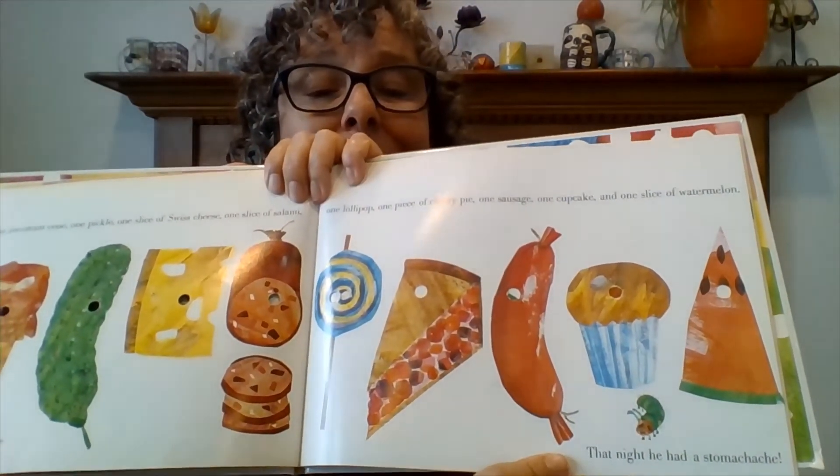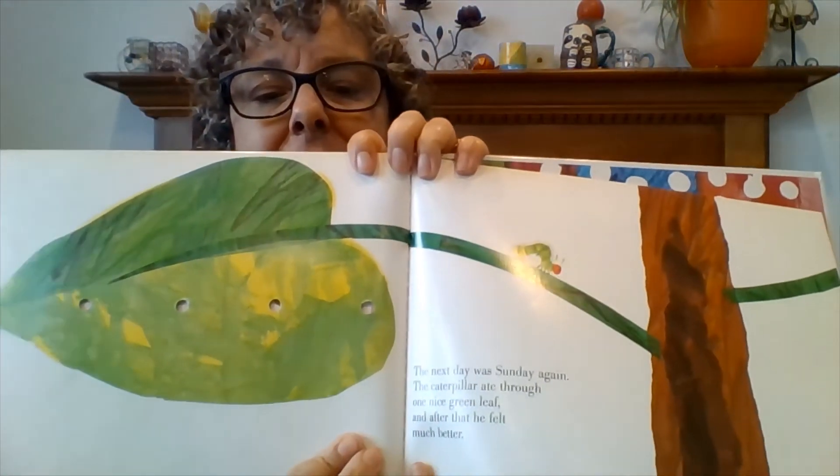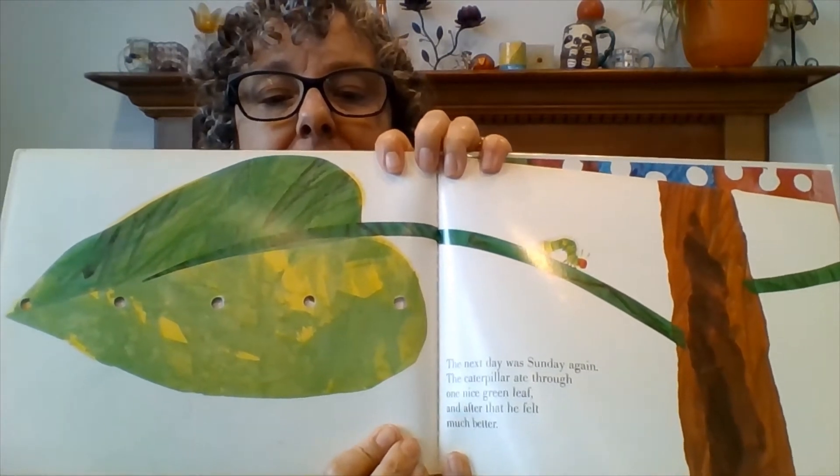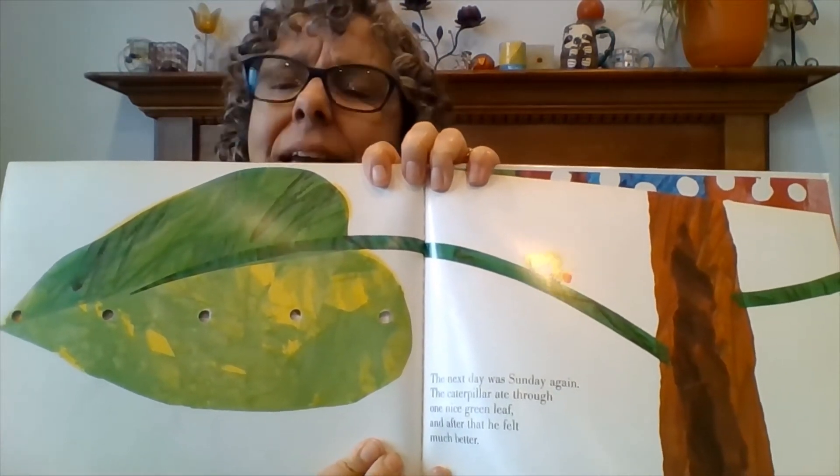That night he had a stomach ache. I'm not surprised after he ate all that food — wouldn't you have a stomach ache too? The next day was Sunday again. The caterpillar ate through one nice green leaf, and after that he felt much better.